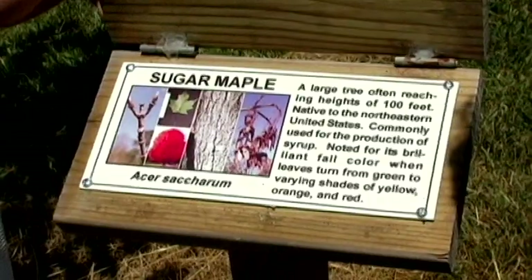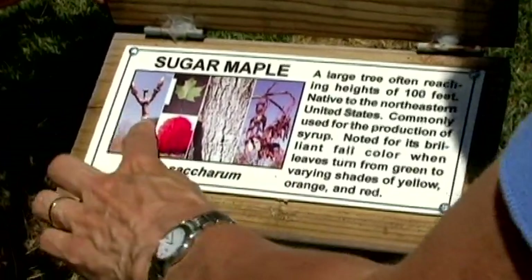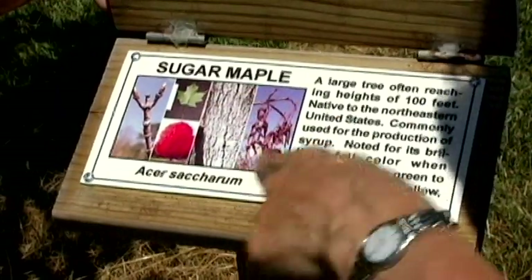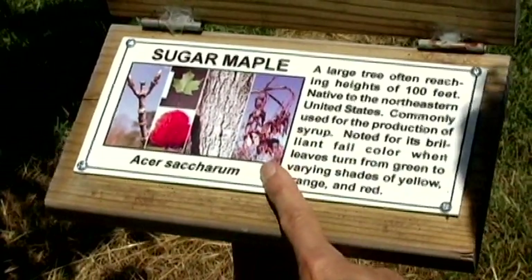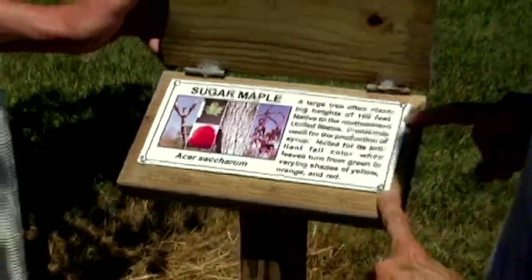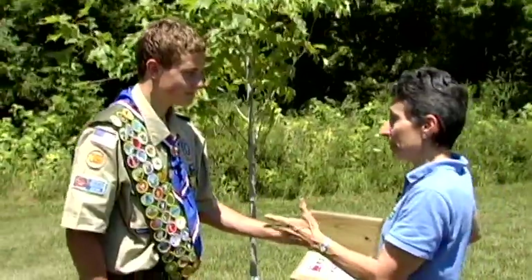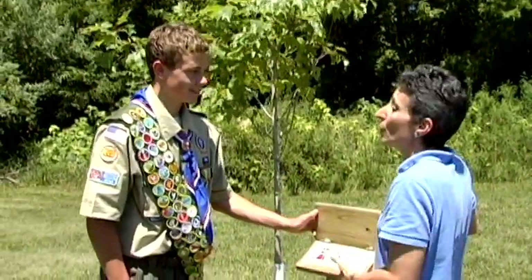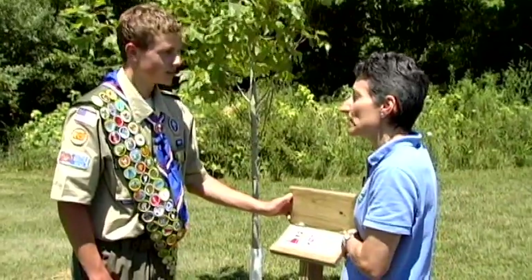Here's the plaque — this is a sugar maple. There are pictures that help you learn about the twigs, the leaf, the bark, and the different seasons — this is what it looks like in the fall and winter — and a little bit of description. For an Eagle Scout project, one of the requirements is you've got to have help, so you had your fellow scouts with you, and some adults helped you too.